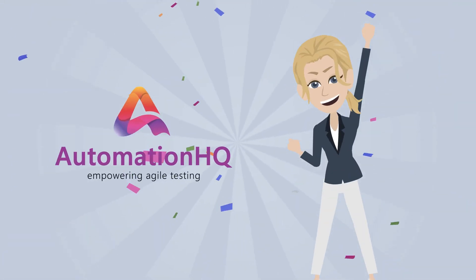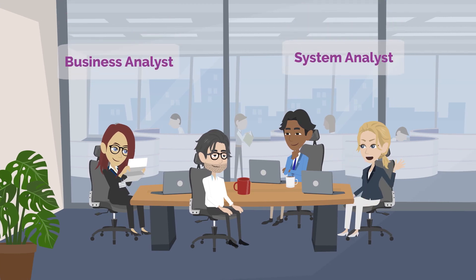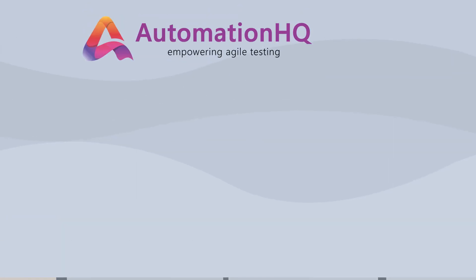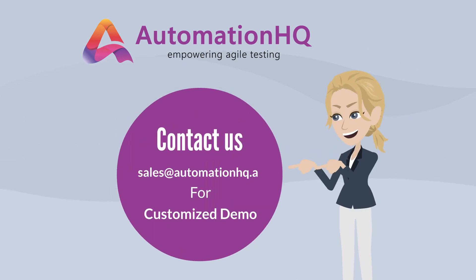Lisa is happy, as her problem is solved by adopting AHQ. If you are a business or systems analyst and looking for a way to automate your user acceptance test suite, then contact us today at sales@automationhq.ai.